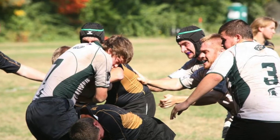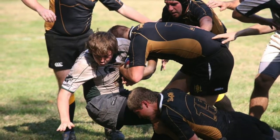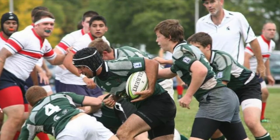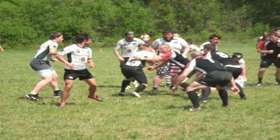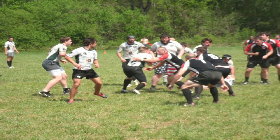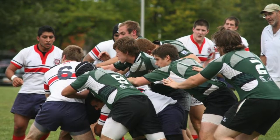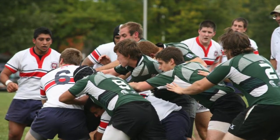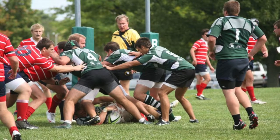Did you play the same positions in all the teams that you played for? Typically I played forward in all my years. I forgot to mention I also played one season in Australia. I played second row throughout high school, then in college I got moved to flanker and eight-man predominantly. In Australia, I actually played hooker, which is a position I had never played before. And back playing in Buffalo for the men's club, I played second row again.